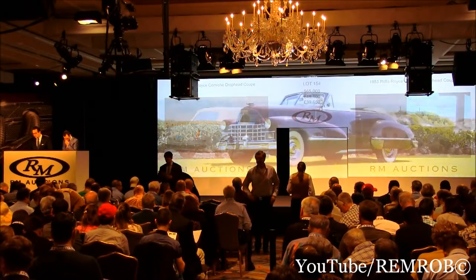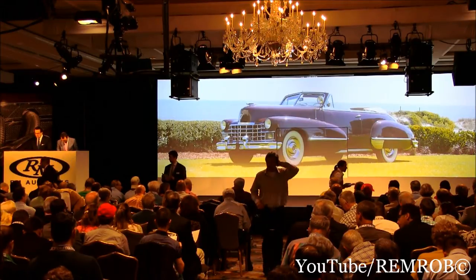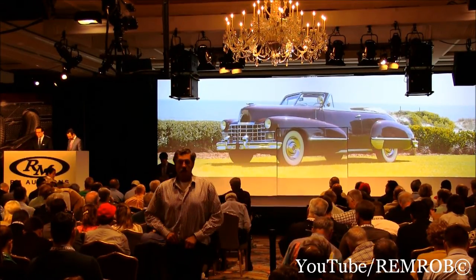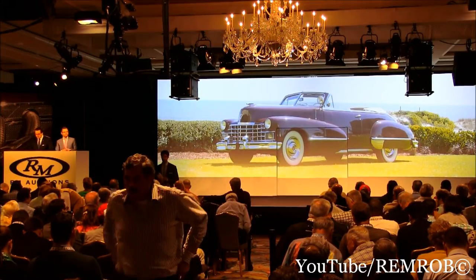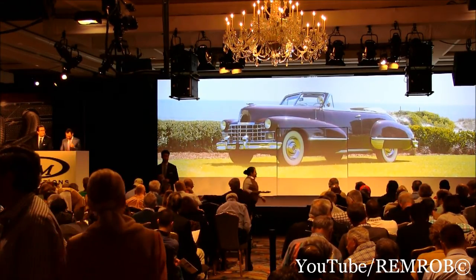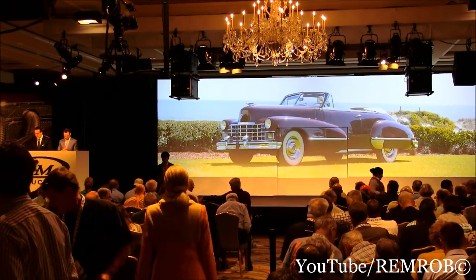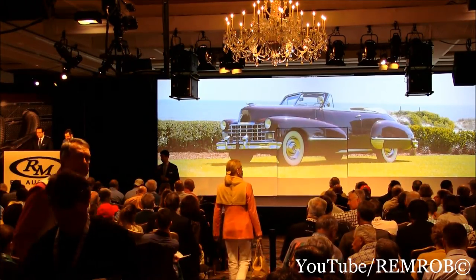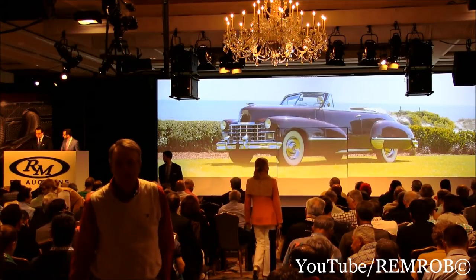Lot 155 is the 1947 Cadillac Series 62 convertible, a superb, properly presented, CCCA premier award-winning restoration, formerly in the John F. Mullin Collection as well. Naturally, as you'd expect, it's well-documented, including service receipts from throughout its ownership, and a copy of the Cadillac build sheet confirms its original engine as well.